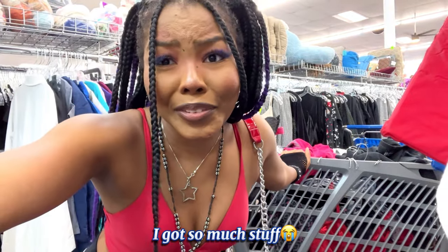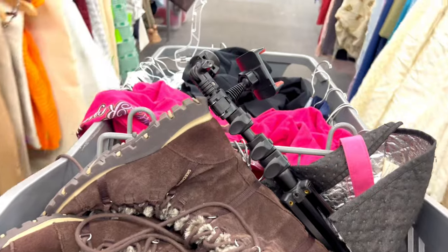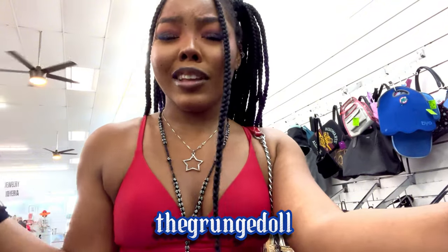I got so much stuff today! We found so many freaking gems. Thank you so much for watching — make sure you like this video and subscribe if you want to see this insane thrift haul. Let me know what your favorite item was, and don't forget to check out my Depop if you like cute stuff like this. Thank you guys so much for watching, and I'll see you next time. Bye!